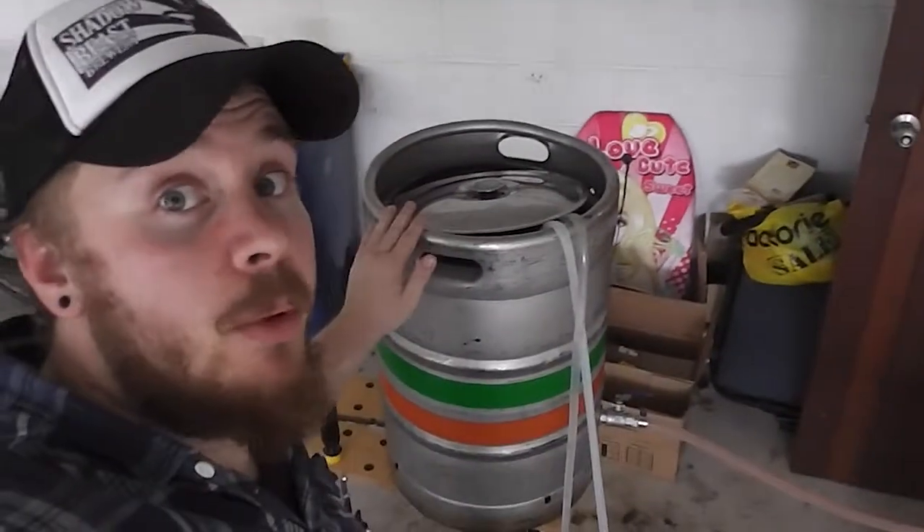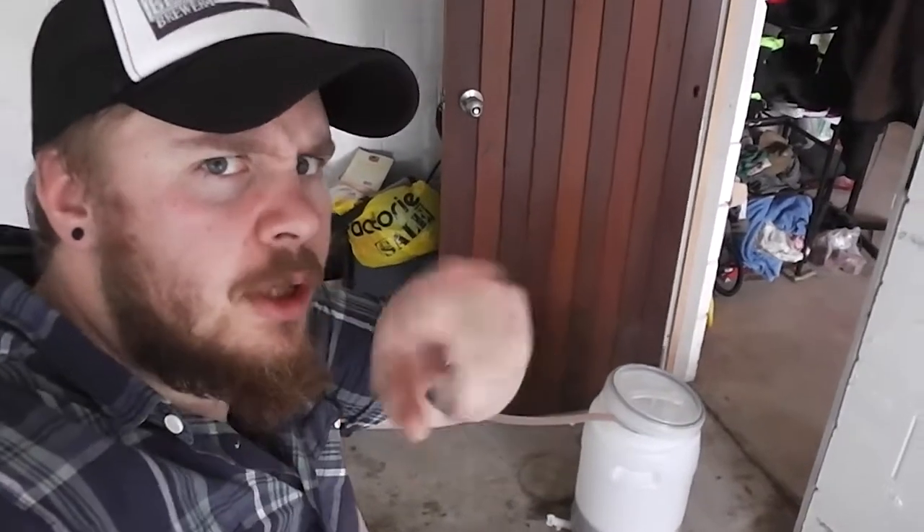Waiting for it to chill down enough so I can get a sample and check my gravity. The wort has been chilled and is being transferred. I did a quick check on the original gravity — it looks like I came out about two points under my target. My target was 1.051 and I got 1.048, maybe 1.050. Not too bad, pretty damn close. Even with all my mess-ups today it still came out well.